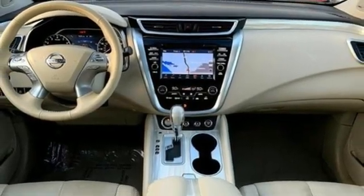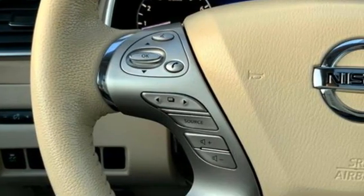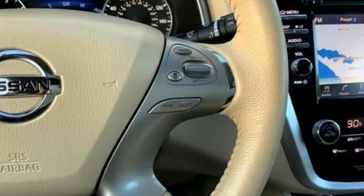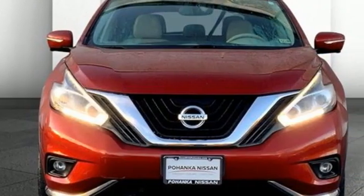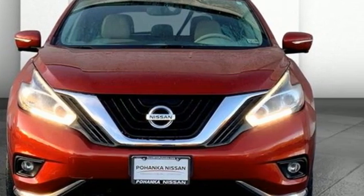Of the Murano, the Car Connection writes: the styling and interior make a statement and are meant to reward owners with premium features at a reasonable price. Nissan excites the senses so you can enjoy the journey. Hurry in today and see it for yourself.